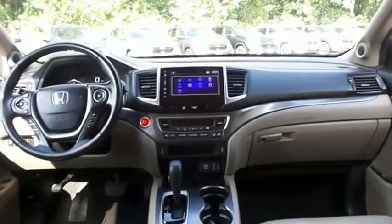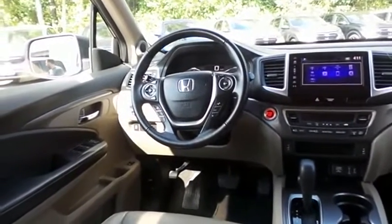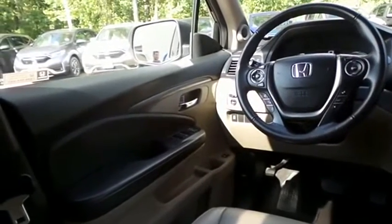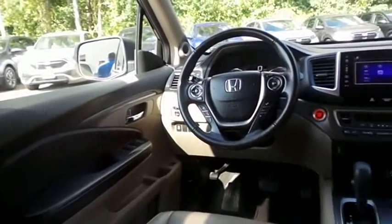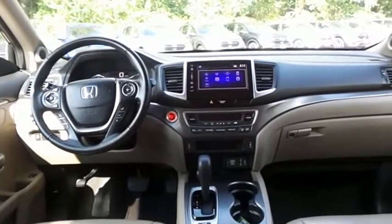This Pilot EXL comes fully loaded with heated power front seats, reverse camera, keyless push-button engine start, dual zone climate control, rear air conditioning, HomeLink garage door opener, power windows, mirrors and door locks, and keyless entry.